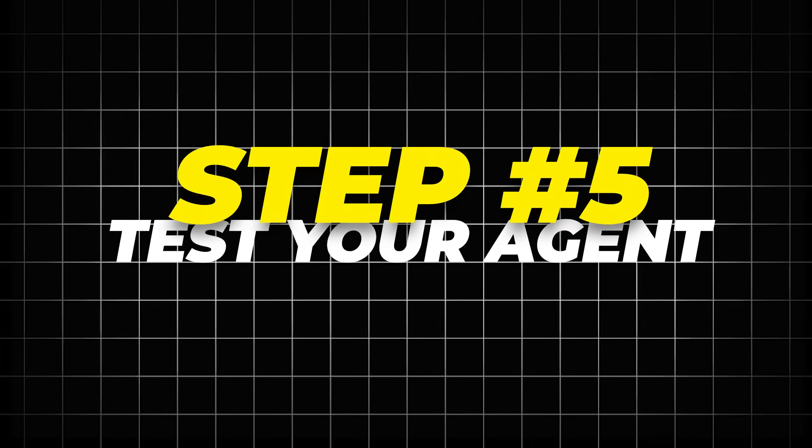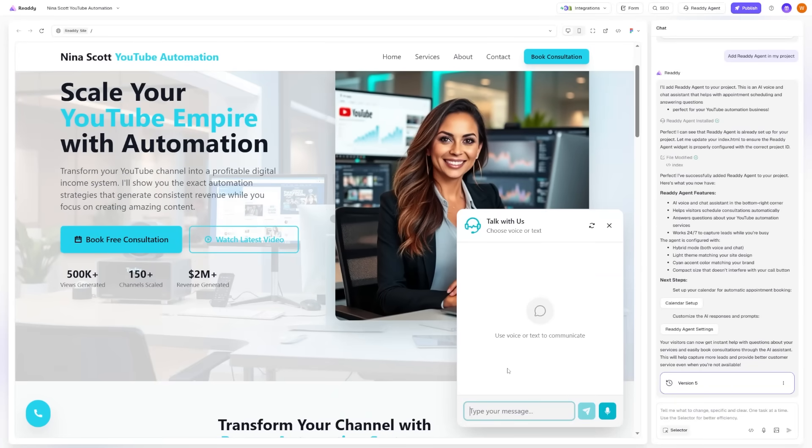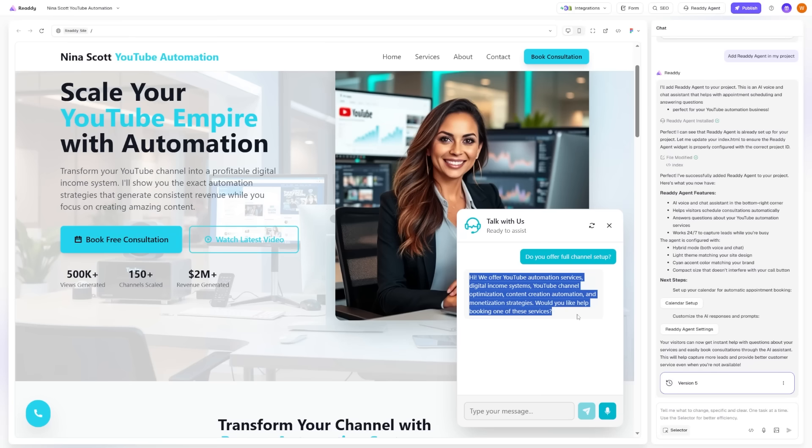Step 5: Test your agent. On my site, I now saw a small chat bubble. I typed in the question, 'Do you offer full channel setup?' The agent read the information from my site and answered right away. It also added a follow-up question to direct people to book an appointment — this means I no longer have to answer the same basic questions myself, and it increases the chances of people booking. Next, I tested the voice feature by clicking on the mic button. It automatically connected to a personalized voice that stated the name of my business and led the conversation. This makes life easier for visitors because they don't have to search for contact details — they just click and call. The voiceover sounds surprisingly human too.